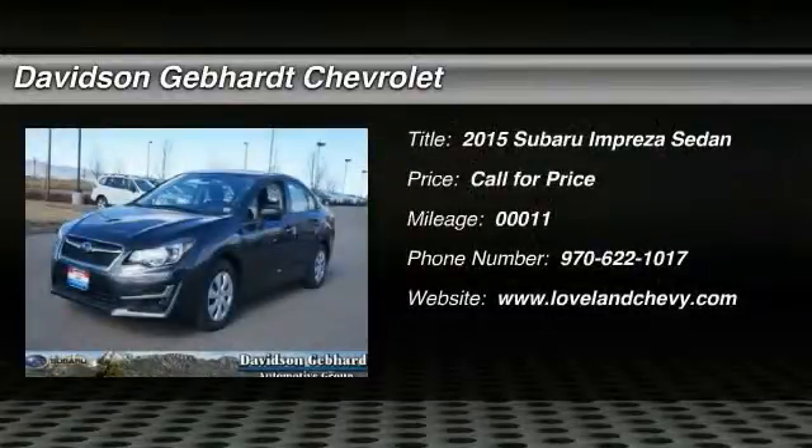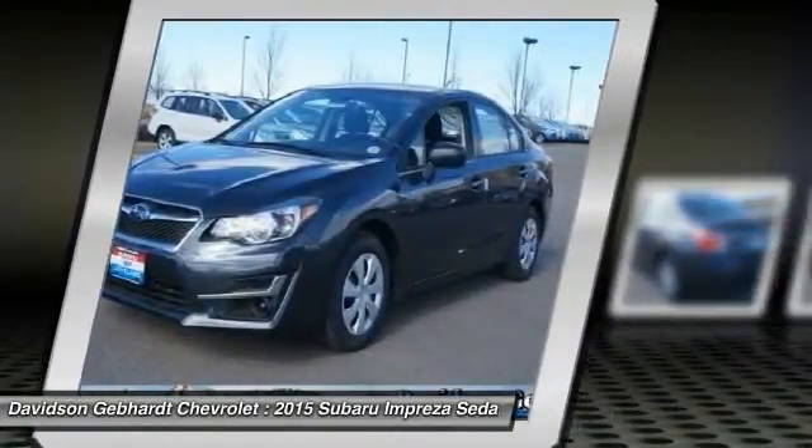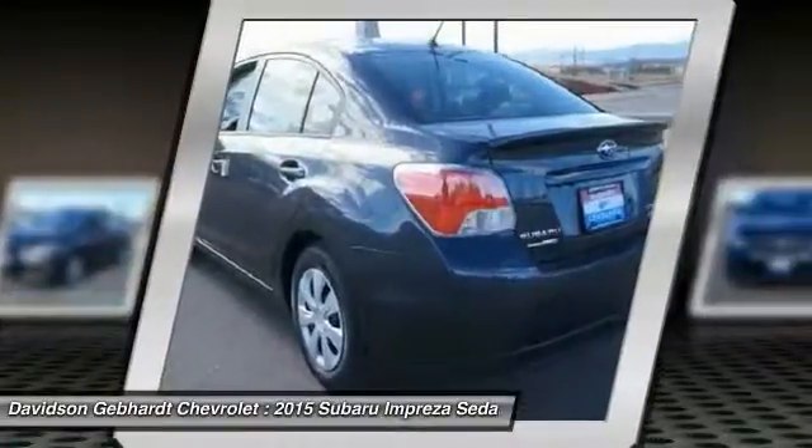The 2015 Impreza. A spirited drive and lifestyle equipped amenities make Subaru Impreza the smart choice for dynamic people. Full throttle fun and performance grounded in safety and efficiency.